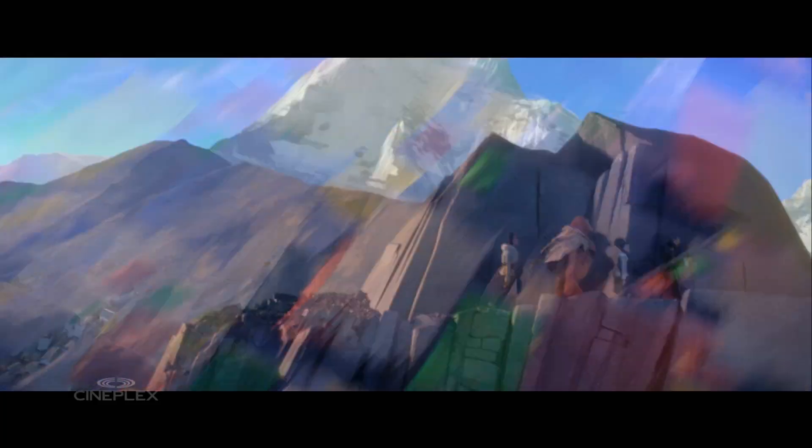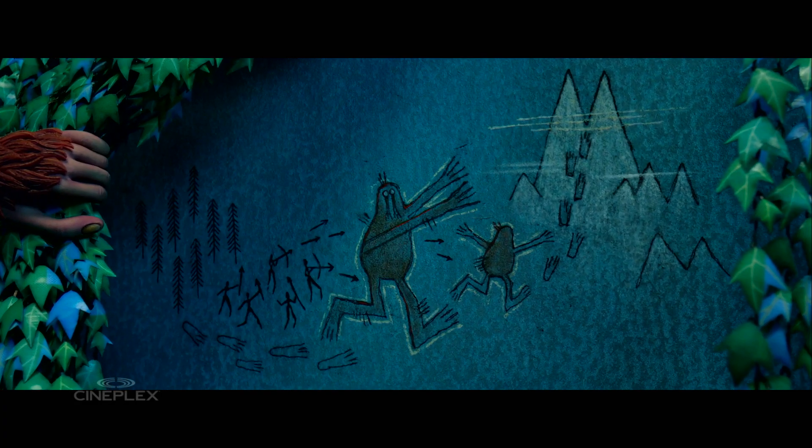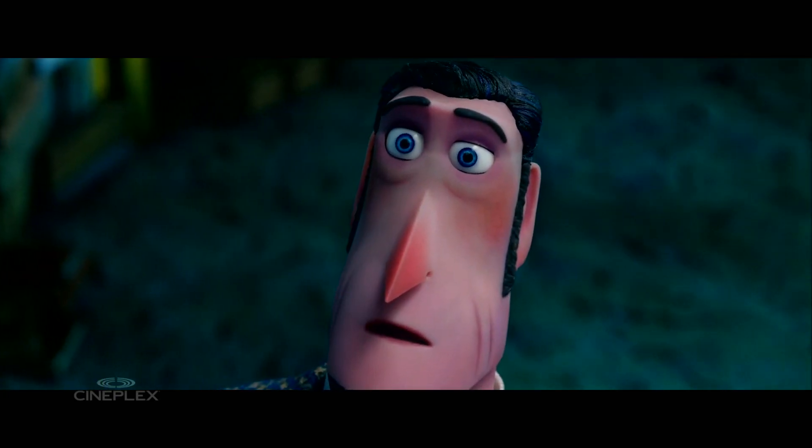In Missing Link, a Sasquatch named Mr. Link travels to the Himalayas to find his cousins. Look at this. I think these yetis are my cousins. They're my kind.